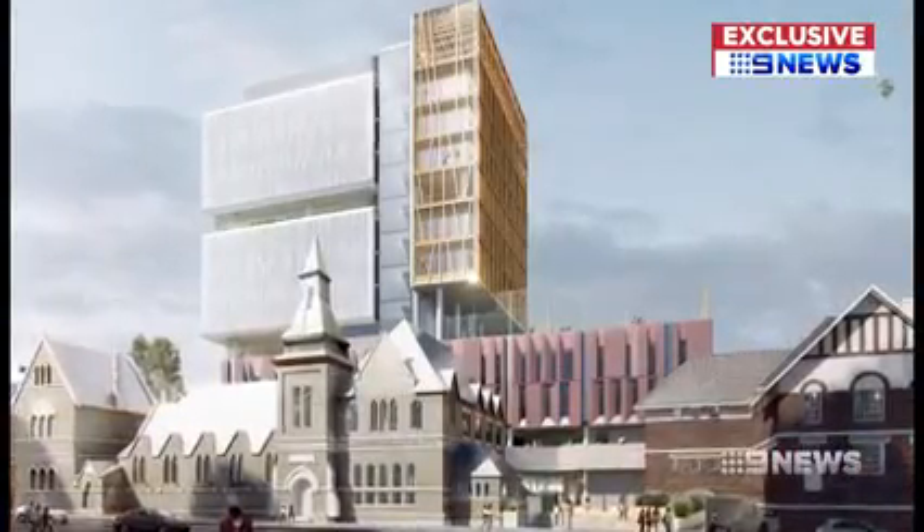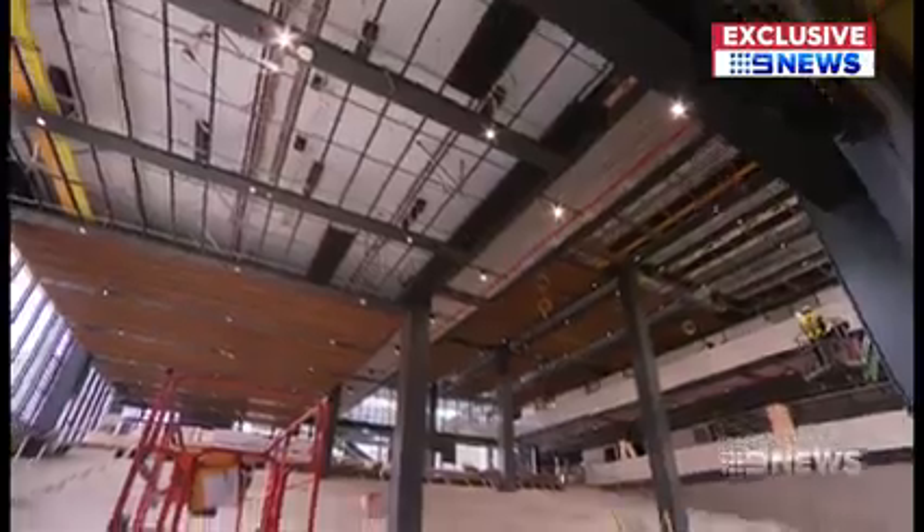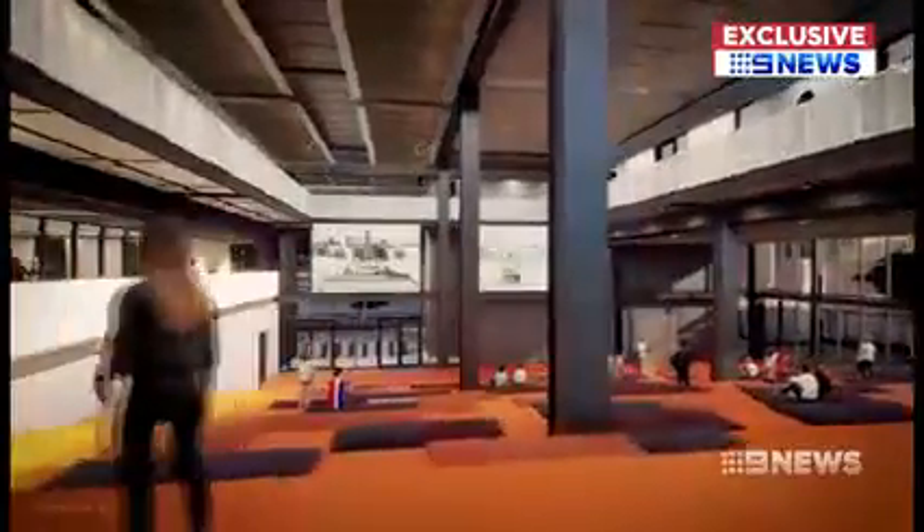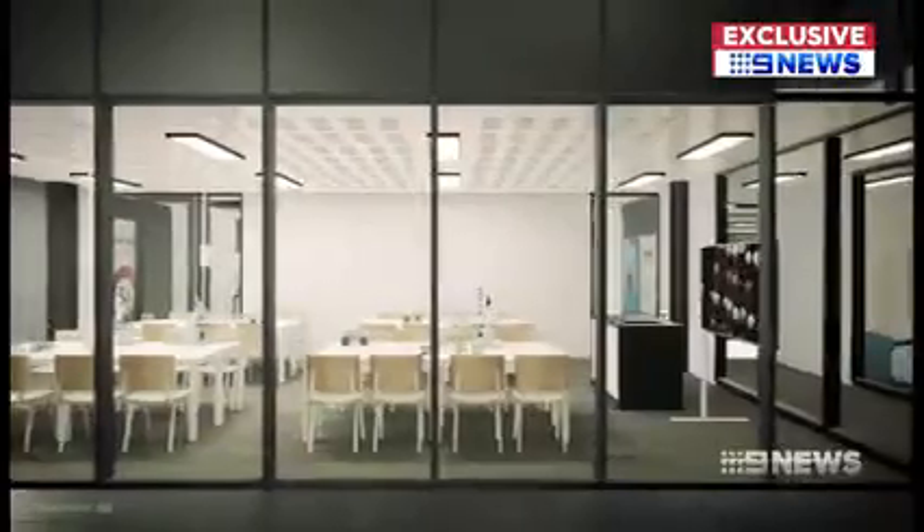A second high-rise school is under construction in inner Sydney, but after such a complicated build at Parramatta, it's unlikely we'll see many more in the near future. Liz Daniels, Nine News.